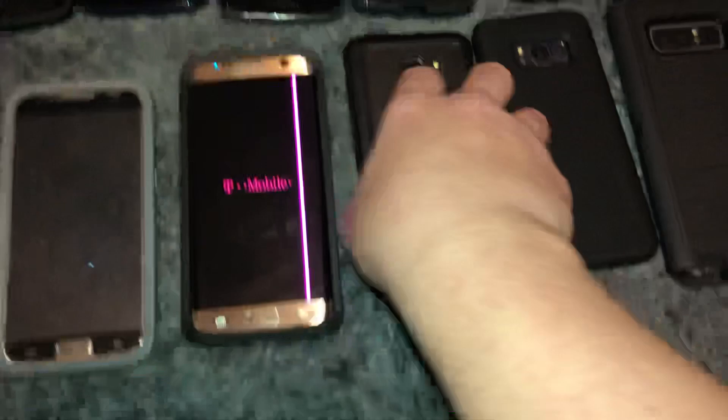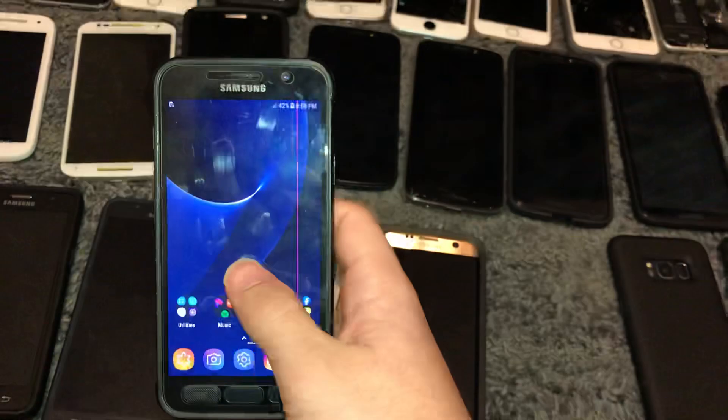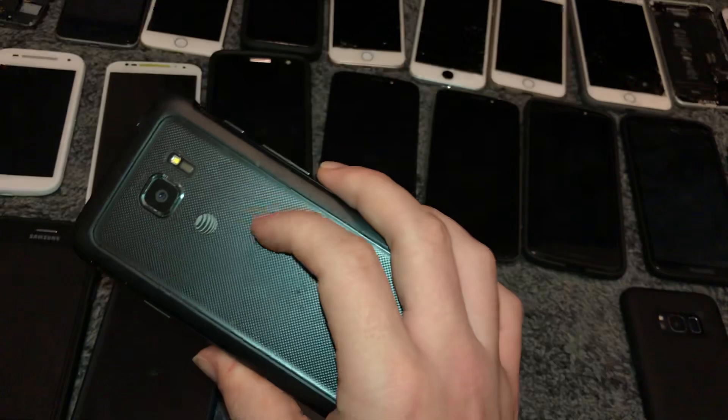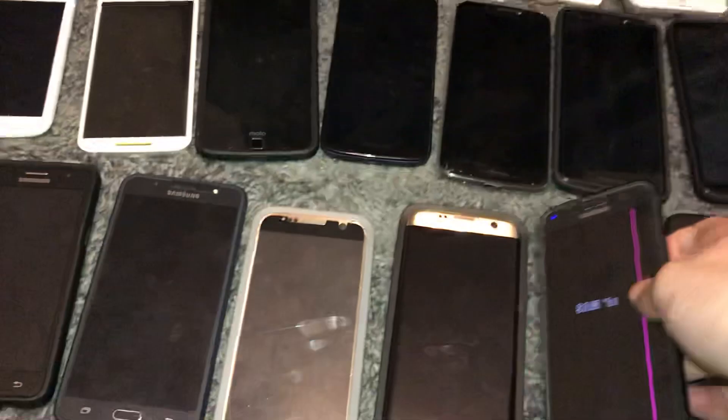This is a Samsung Galaxy S7 Active on Android 8, fully working. I got it on eBay for around $20. Works fully — just has one LCD line. I even have a glass screen protector on it now, so the screen is basically mint condition. The back is kind of scuffed up but not horrible. I just wanted another S7 Active and not in the ugly gold color.